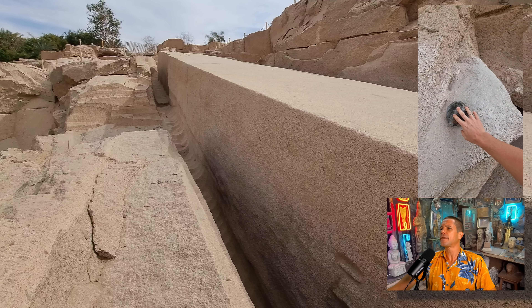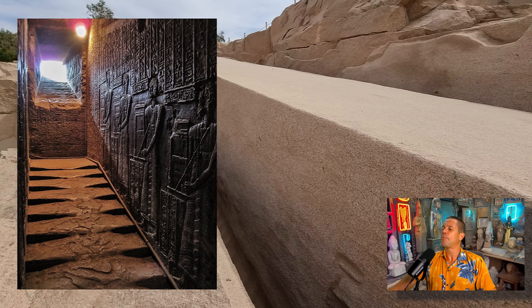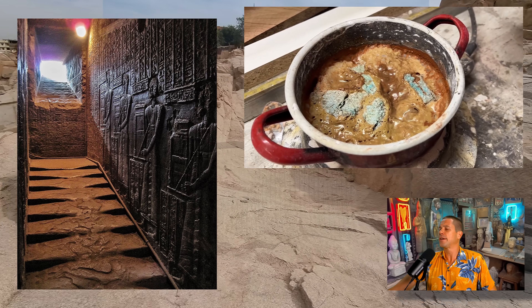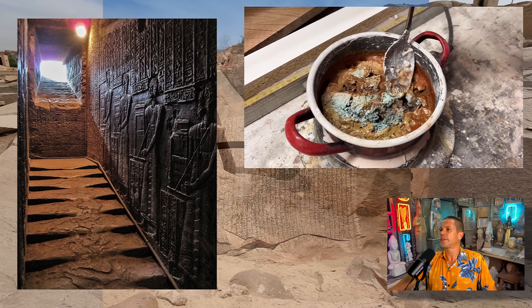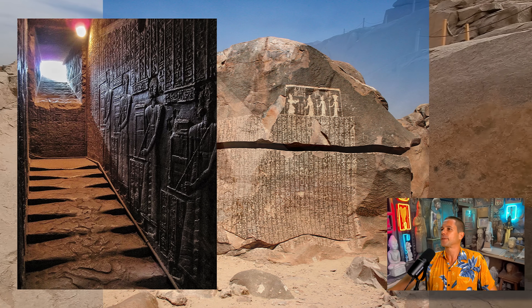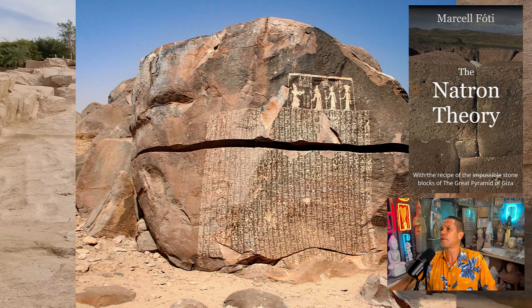Something else comes to mind — the famous melted stairs in the temple of Hathor in Dendera. Thousands of people around the world wonder what caused these stairs to melt. Maybe it was an accident — perhaps an Egyptian carrying Marcel Foti's cooking pot tripped and spilled that substance on the stairs, and the stairs simply melted away. A link to the book The Natron Theory is in the description — super interesting stuff, go check it out.